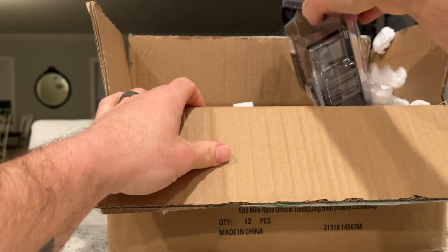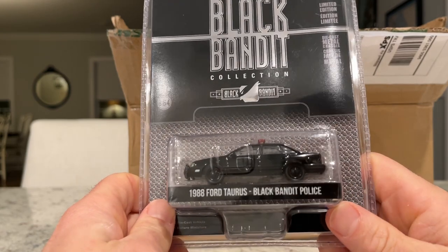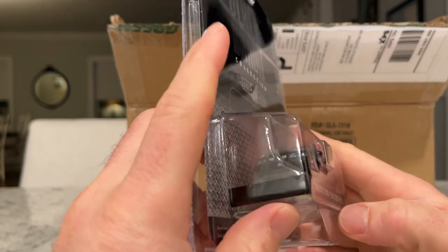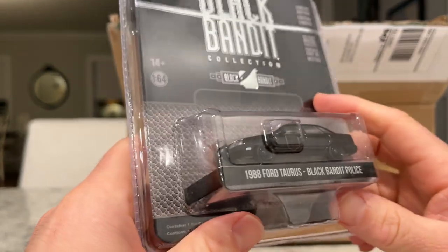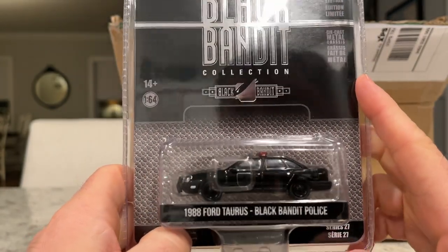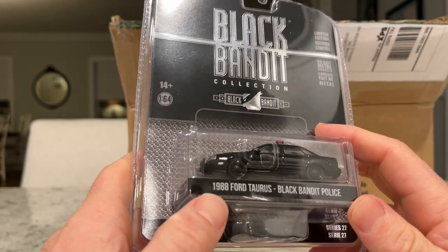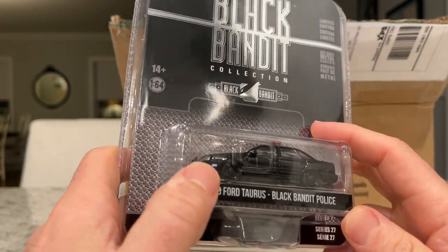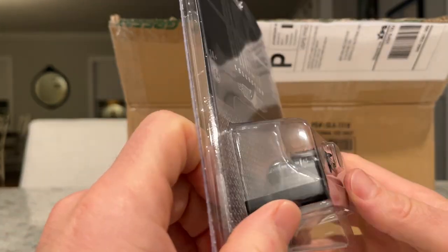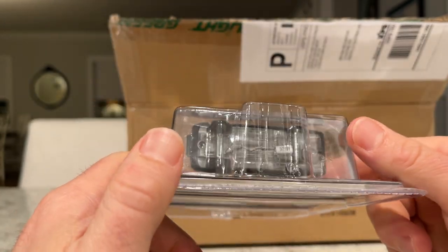Next up is the Black Bandit series. This one's cool — it's the 1988 Ford Taurus police car. Usually when new castings are introduced they are thrown right into the Black Bandit series, which is a mix between painted features and matte black bumpers. Pretty neat push bar on the front and black painted wheels.